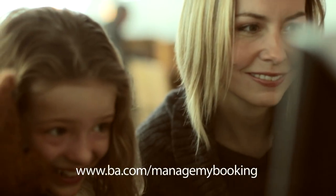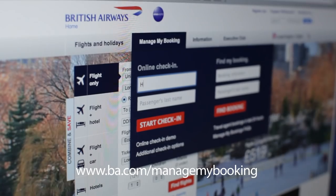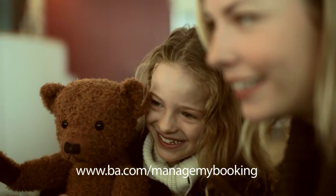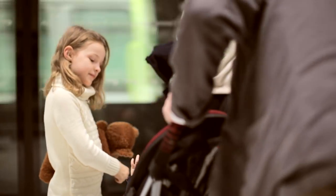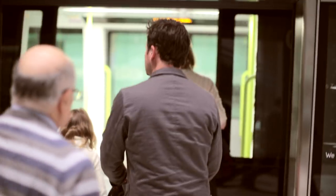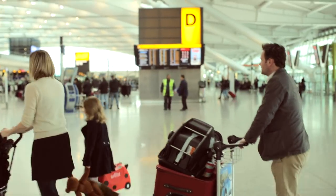If you choose to have your child on your lap for the flight, you can reserve a seat and carry cots for longer flights for yourself and everyone in your booking, free of charge on BA.com. You'll be able to bring one extra bag of hand luggage for all the items your little one may require during the flight, as well as a fully collapsible pushchair and car seat if needed.